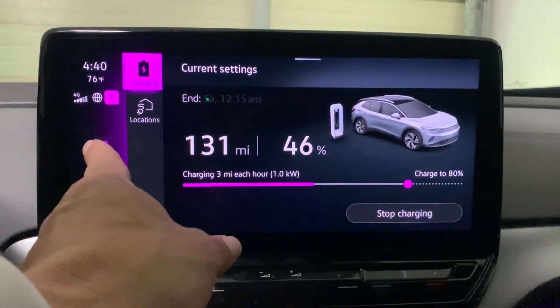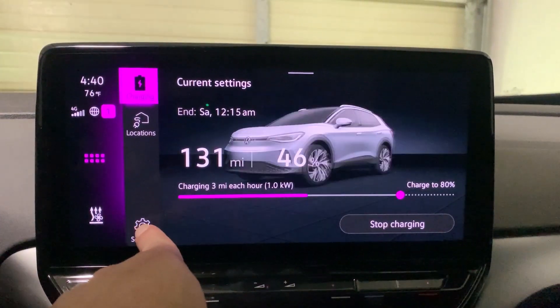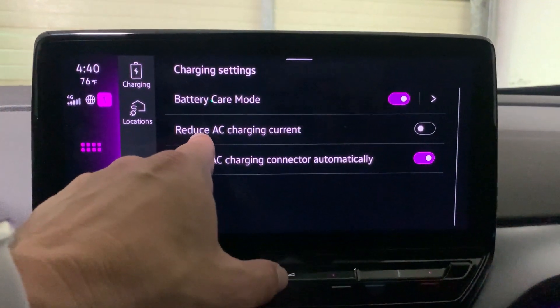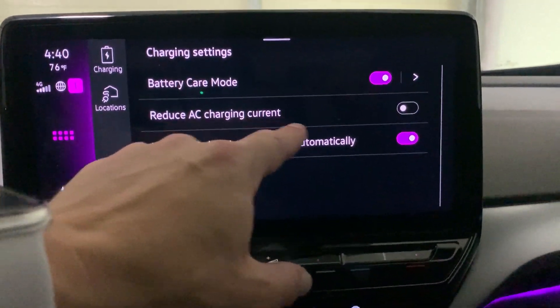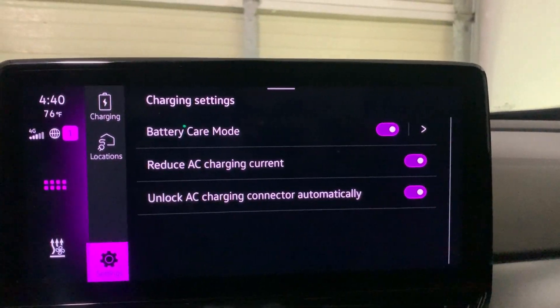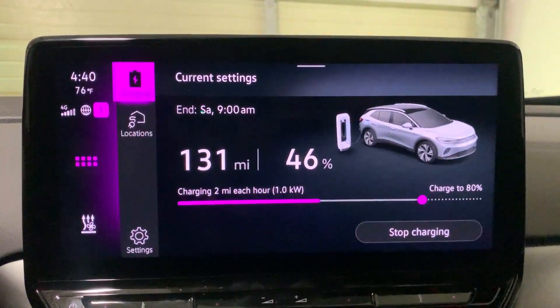Now let's slow down the charge rate. We're going to go to settings, and here where it says 'Reduce AC Charging Current,' we're going to activate that. Let's go back up to charging and see if anything changed.